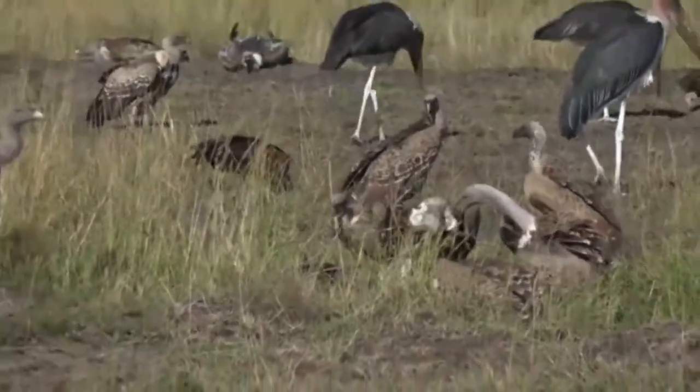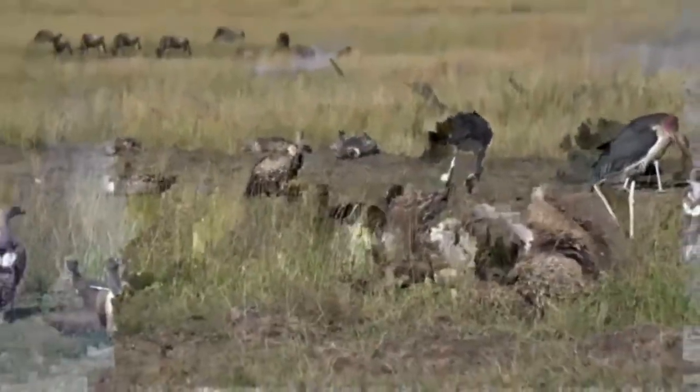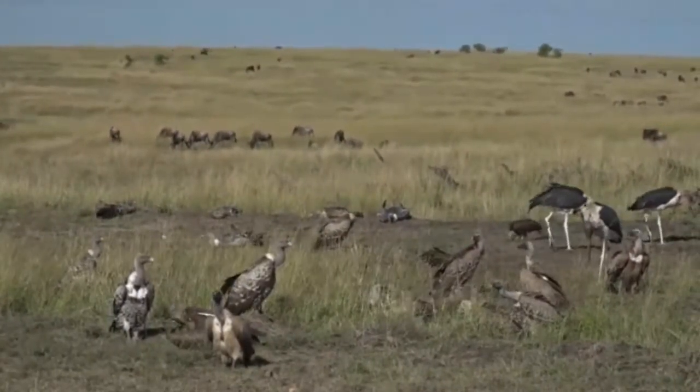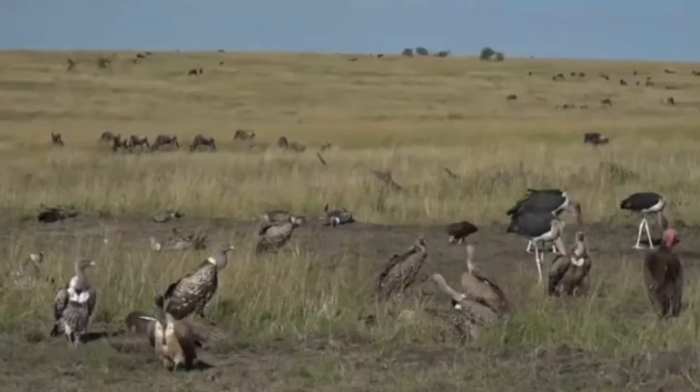What this does mean is there could be lion close by, there could be hyena, there could be cheetah. The two cheetah boys who I haven't seen yet have — I've heard — been hanging out in this area since the migration arrived.